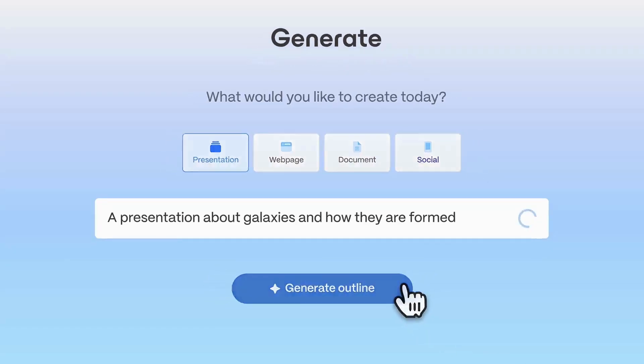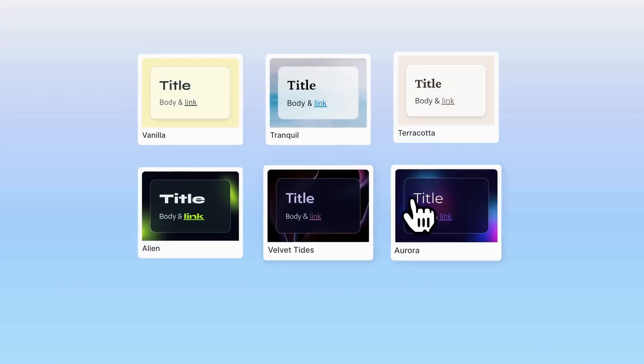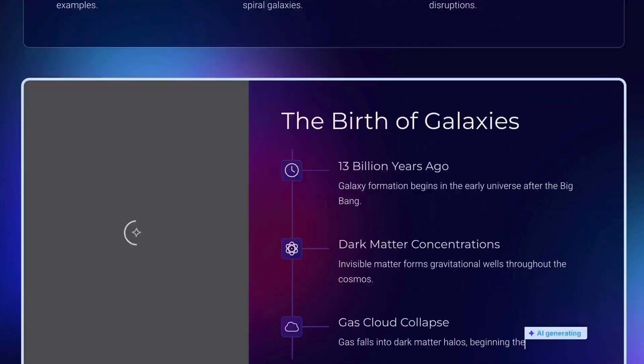It creates stunning presentations from scratch using just a simple text prompt. Gamma will instantly structure your ideas into clean, elegant slides.